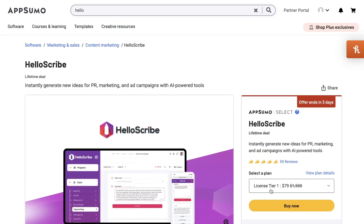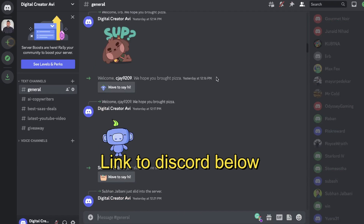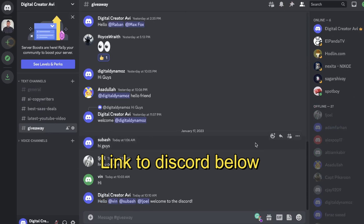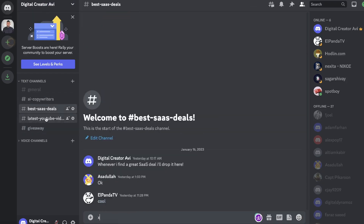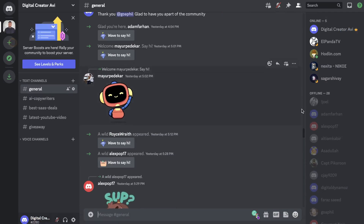If you'd like to win a free lifetime deal for HelloScribe, I'll be doing a giveaway this month. To enter, all you have to do is join our Discord — I'll leave a link below this video. Once you join the Discord, you'll automatically be entered for the giveaway and you'll also have access to some exclusive content and deals that I'll be posting there.